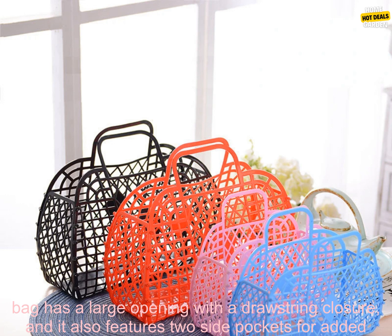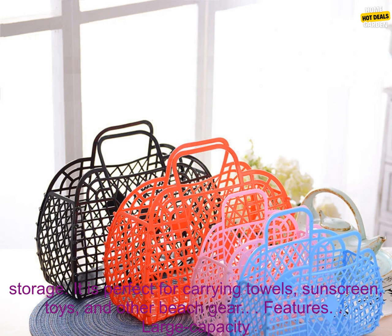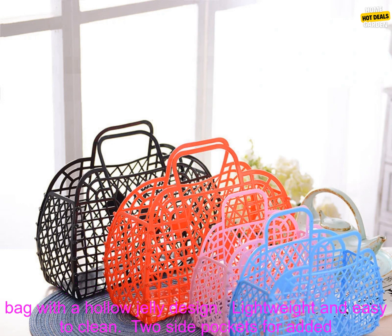The bag has a large opening with a drawstring closure, and it also features two side pockets for added storage. It is perfect for carrying towels, sunscreen, toys, and other beach gear.